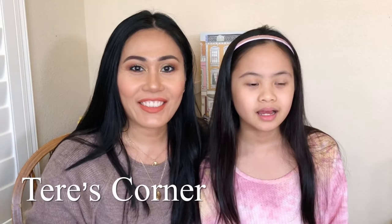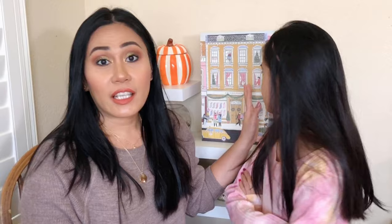Hi guys, welcome back to my channel. Today is another exciting video because we are opening another advent box. I've brought a little helper with me, we got dolled up, and now we're here. This box is by Anthropology and this is George and Viv's 24 Days of Beauty Advent Calendar.